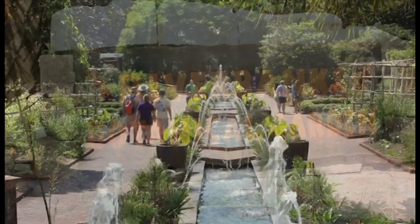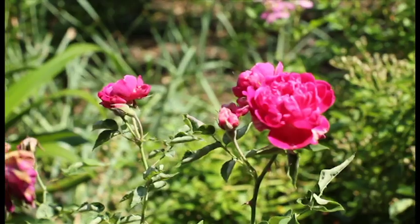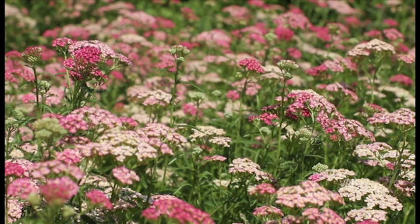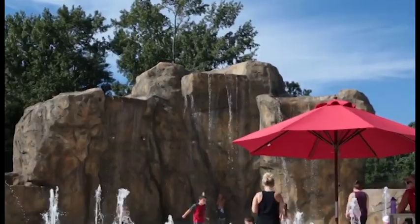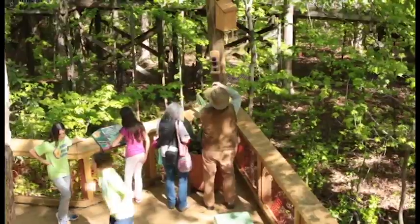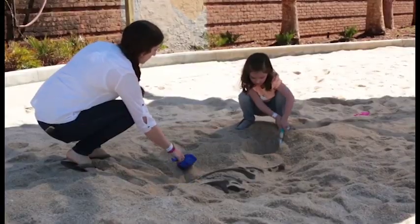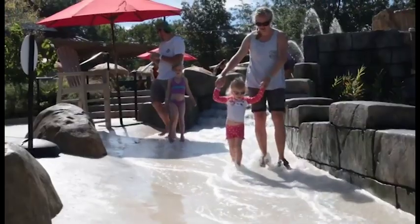Top your day off with a visit to Riverbanks Botanical Garden. Stimulate your senses in this lush 70-acre site that showcases more than 4,300 species of native and exotic plants. Or explore nature at Waterfall Junction, an exciting play area for children featuring splash pads, giant tree houses, a dino dig, and more. There is always something growing on in one of America's best public gardens, Riverbank Zoo and Garden.